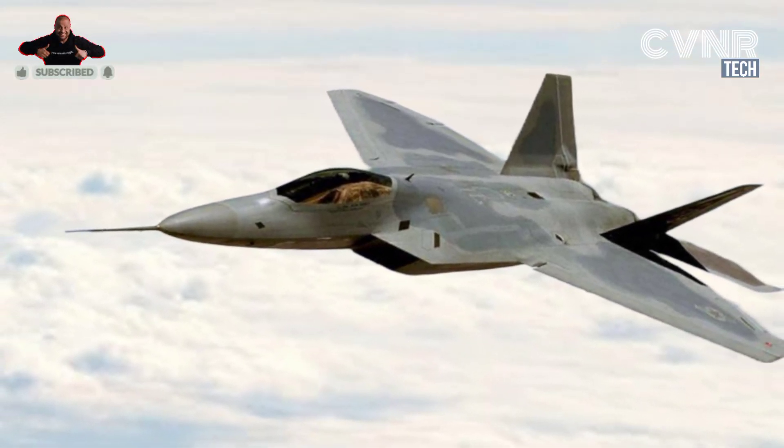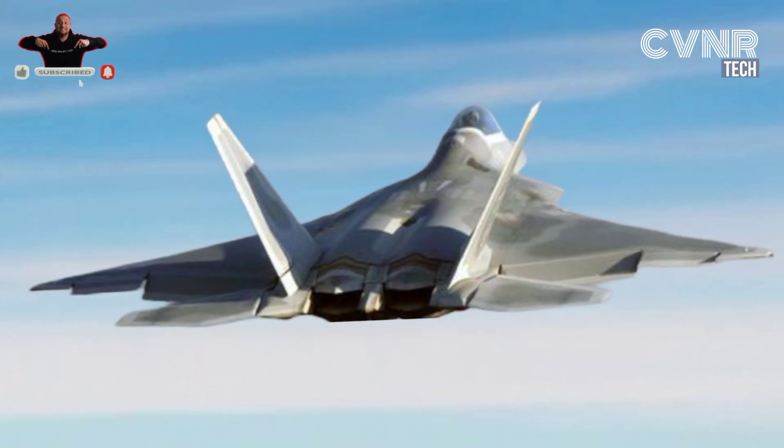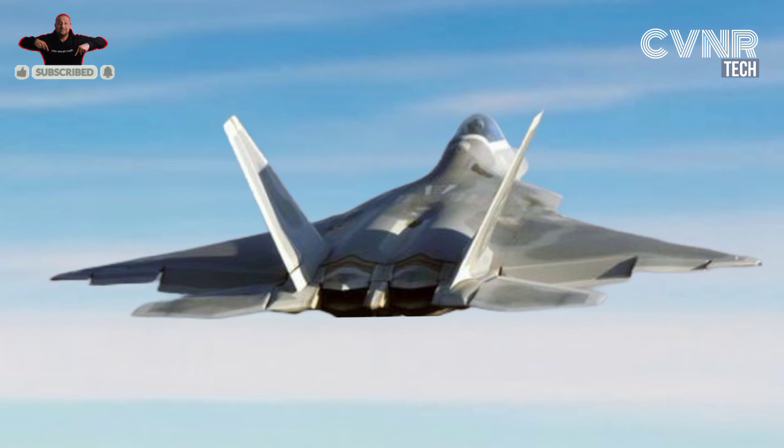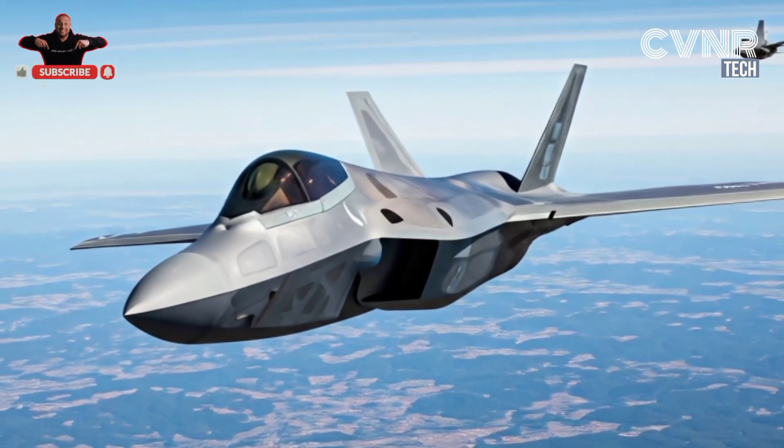Additionally, the absence of export opportunities is a significant drawback. Due to U.S. government restrictions, the F-22 cannot be sold to allied nations, reducing its global impact and the ability to offset development costs.